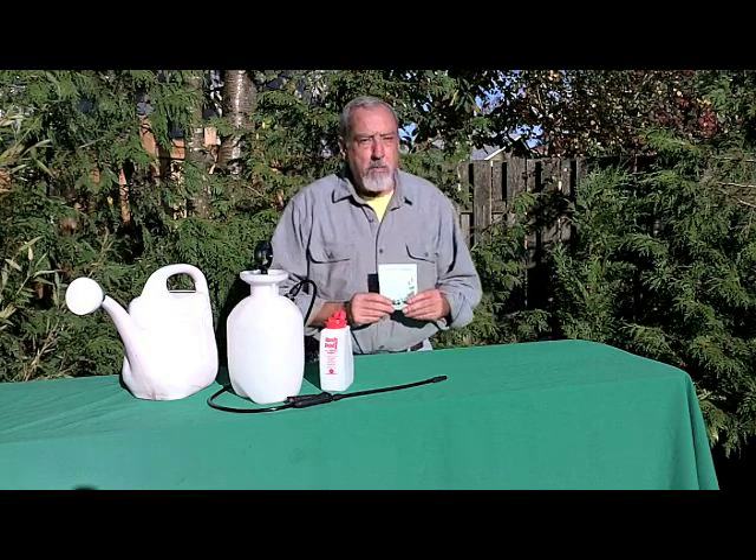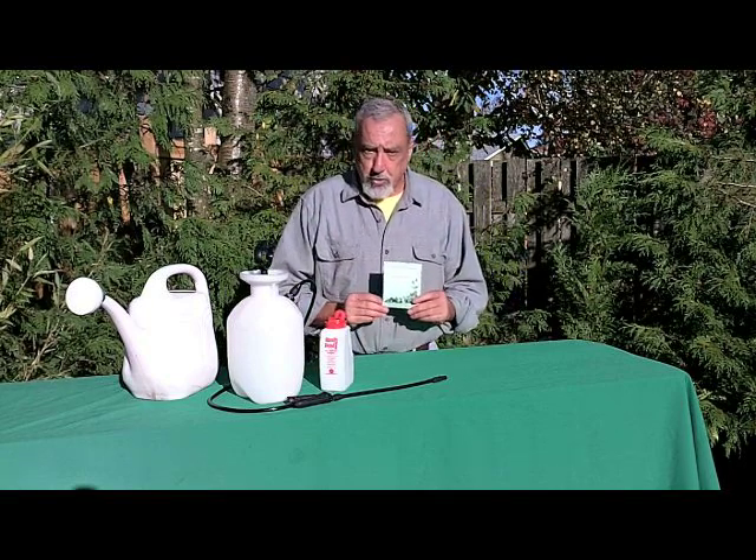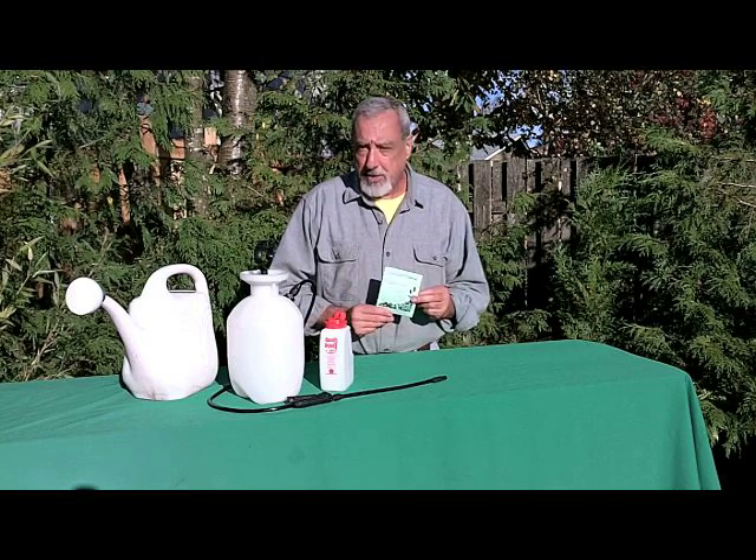Hello, I'm Brad. I'd like to take a moment and show you how easy it is to control soil pests using beneficial nematodes.